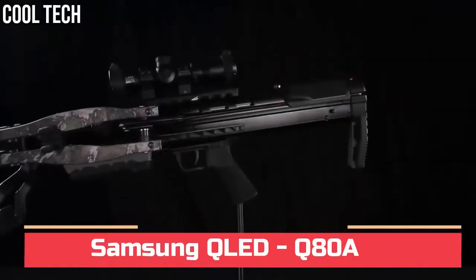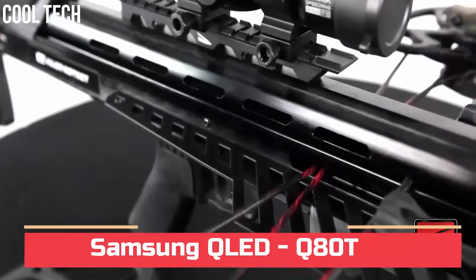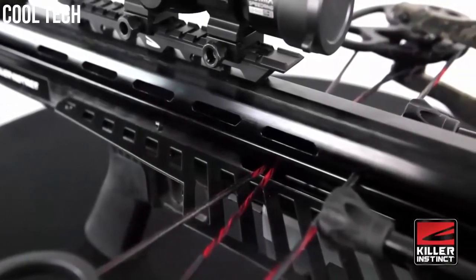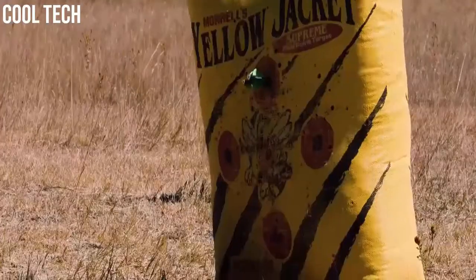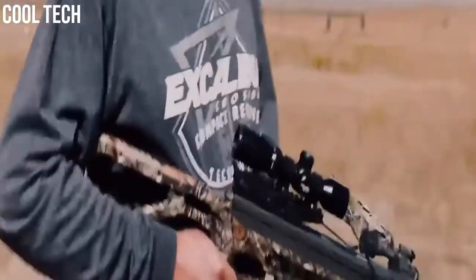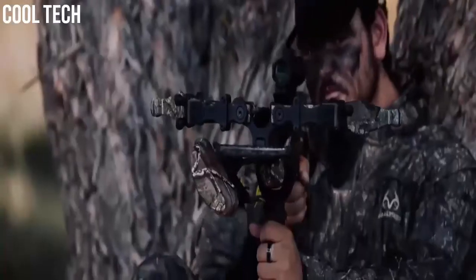Are you looking for the best crossbows that are on another level? These are some of the coolest crossbows we found so far. It's safe to state that the speed race is still running strong in the crossbow world. Crossbows continue to grow in popularity despite ongoing controversy as technology continues to advance, and it seems that crossbows are here to stay for a number of reasons.